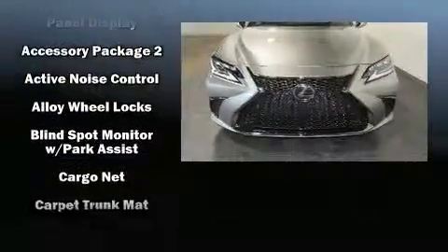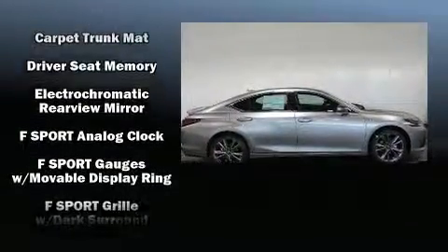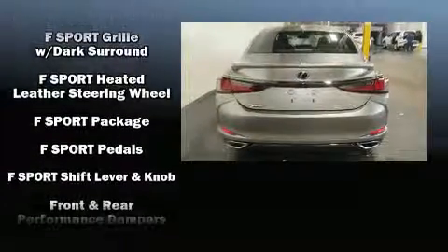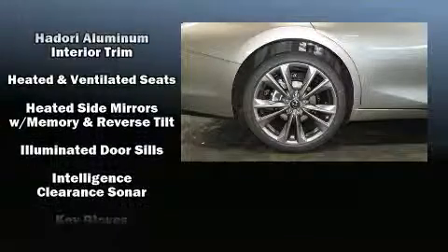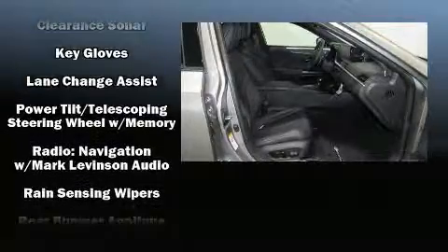Lexus also prioritized safety and security with features such as head curtain airbags, front and rear side impact airbags, traction control, brake assist, ignition disabling, an emergency communication system, and four-wheel disc brakes with ABS.